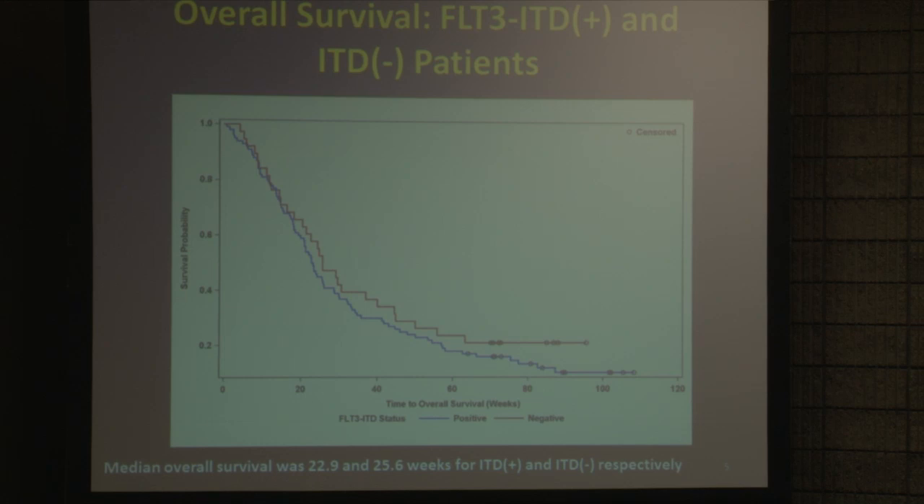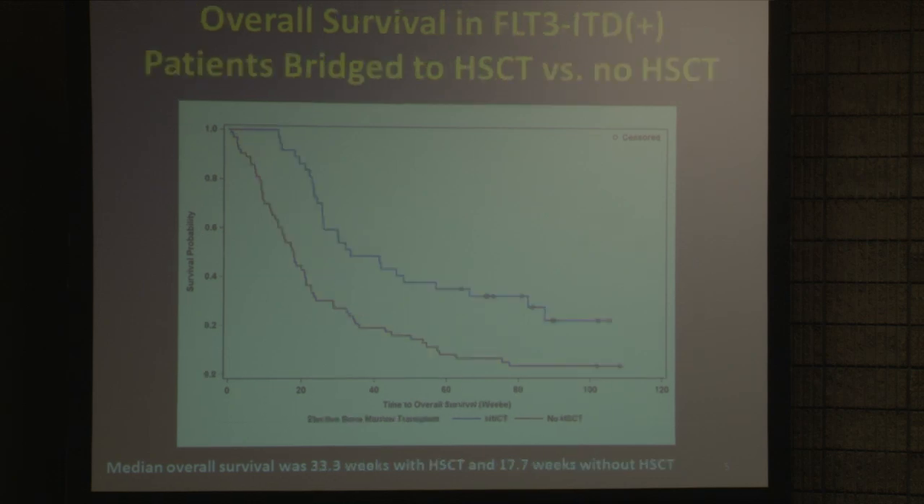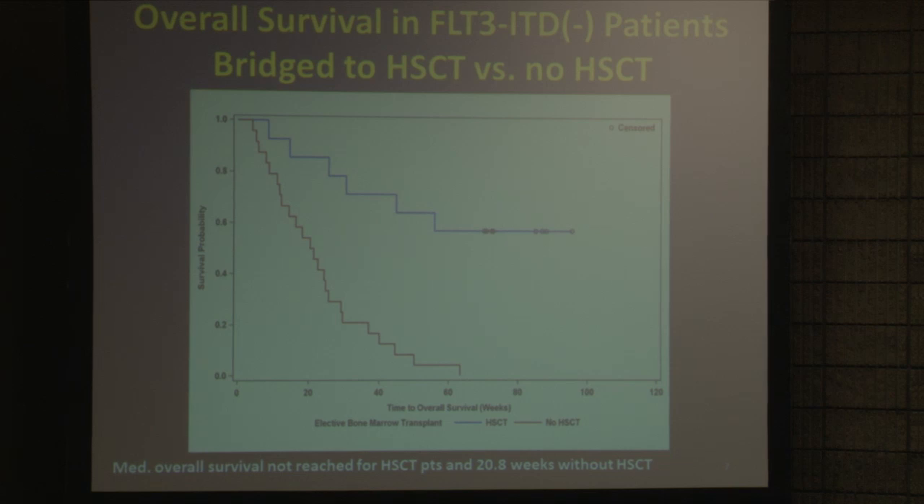This is a pretty grim group in terms of survival, and many patients did not survive. But these were young patients, and when we cleared the leukemia out of their marrow, they could go to a bone marrow transplant. The patients shown in the blue line here were those who, once they'd responded to quisartinib, were taken to a bone marrow transplant — a potentially curative procedure — and it has led to long-term survival for a number of these patients. The group with that undetectable but presumed low-level mutation also showed extremely encouraging survival.